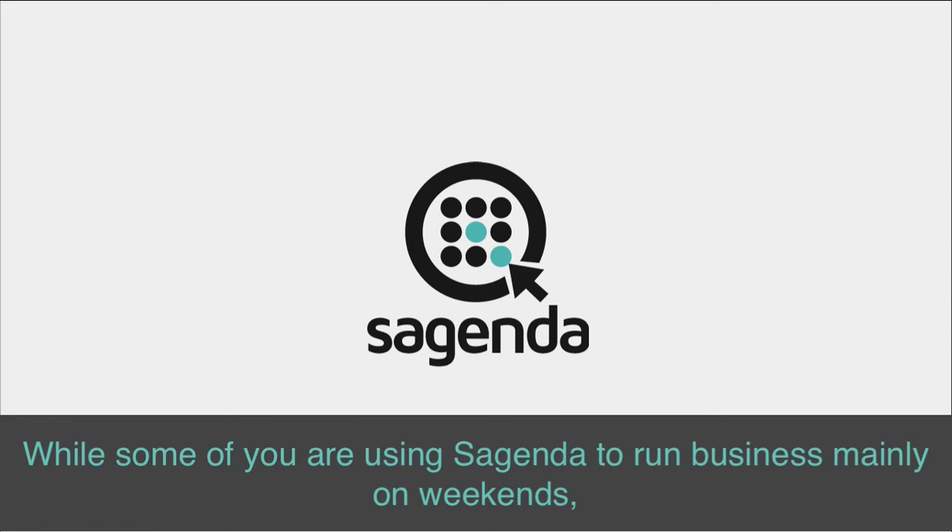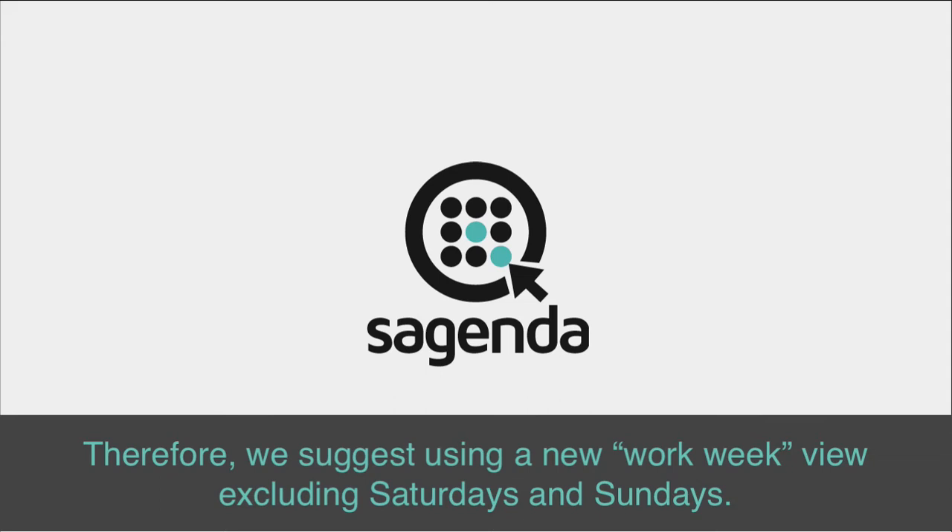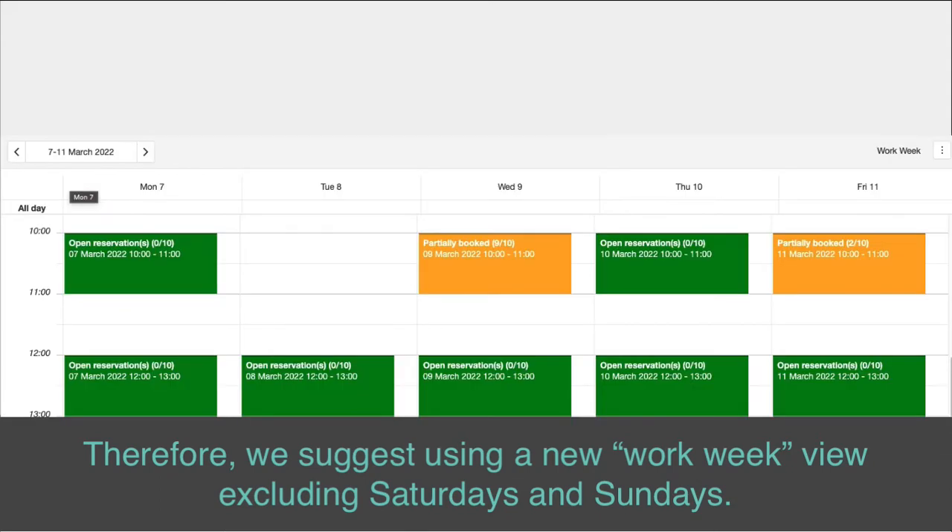While some of you are using Sagenda to run business mainly on weekends, most entrepreneurs manage Monday to Friday work weeks. Therefore, we suggest using a new work week view, excluding Saturdays and Sundays.